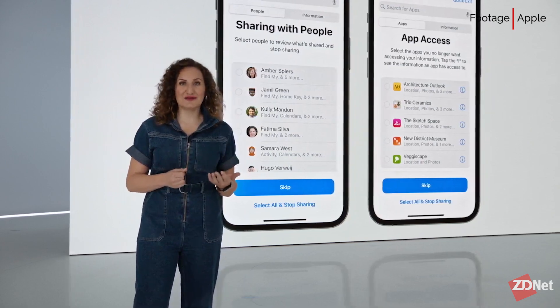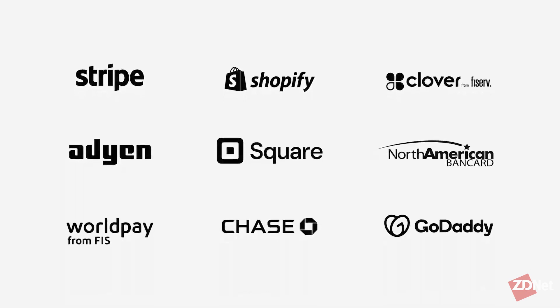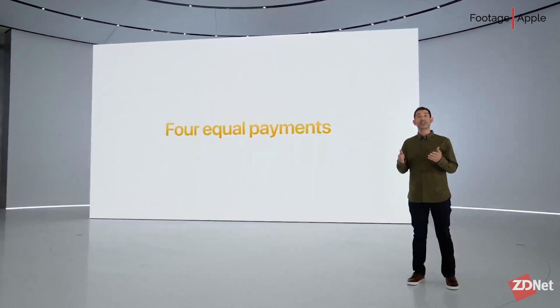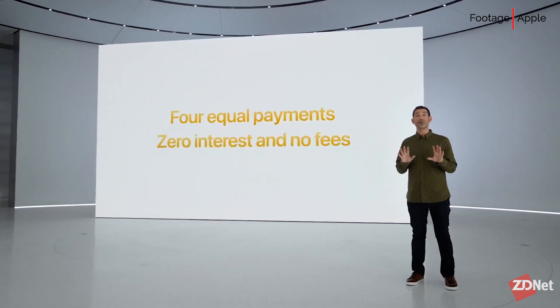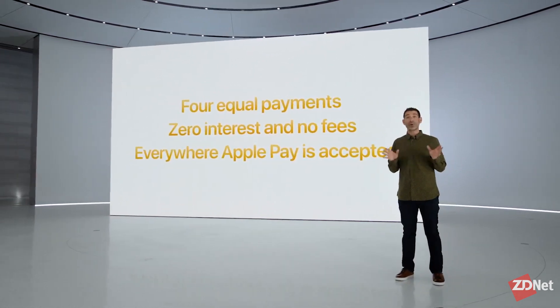While Tap to Pay will see expanded access across more retailers and websites, the tech giant announced the implementation of Apple Pay Later. Apple Pay Later will split the cost of any purchase into four equal payments over six weeks with zero interest. It will be available on most e-commerce platforms, starting with Shopify.